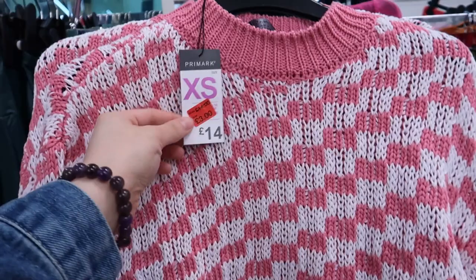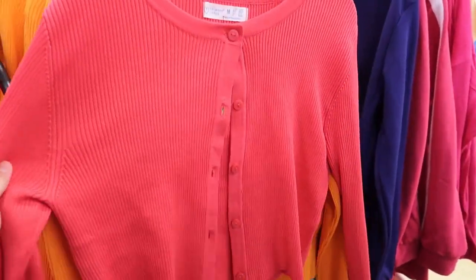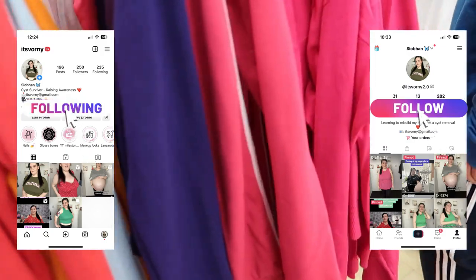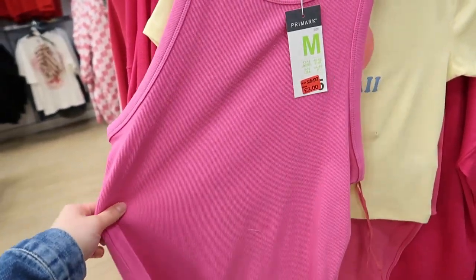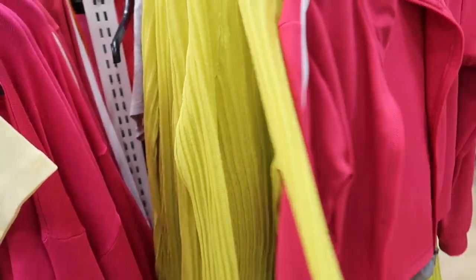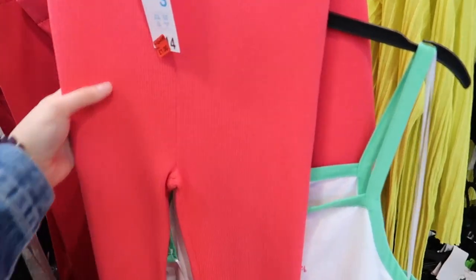Let's have a look at the reductions — 14 to 3 quid, I mean it's not very nice but still. Then you've got these little cardigans that people obsess over — five quid, was a tenner. They've got orange. And these Barbie ones — three quid for that. They're the ones I've just bought on Vinted but I got the green one.